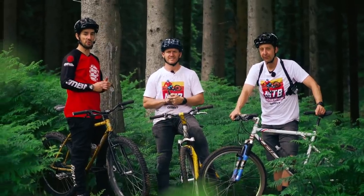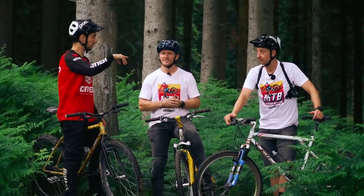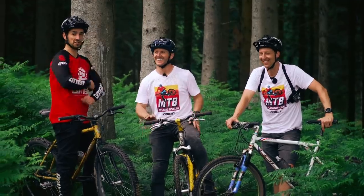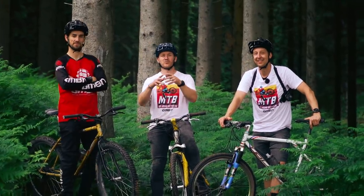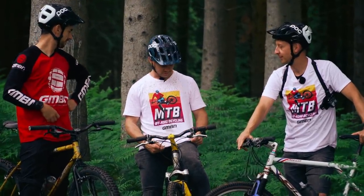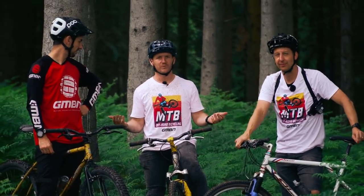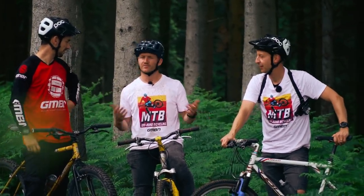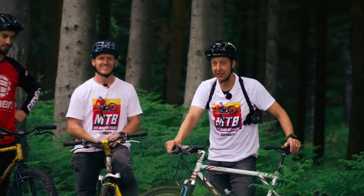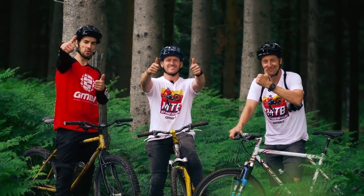Loads more stuff coming from Retro Week, so keep your eyes peeled. There's a retro podcast, and the history of mountain bike documentary shot in Marin County — where the Marin bike is from — coming up in the next few days. If you want to get involved with the merch, there are cool retro t-shirts in the store, very limited print. Keep an eye out on GMBN Tech as well. Thumbs up if you like ragging old bikes around the woods.